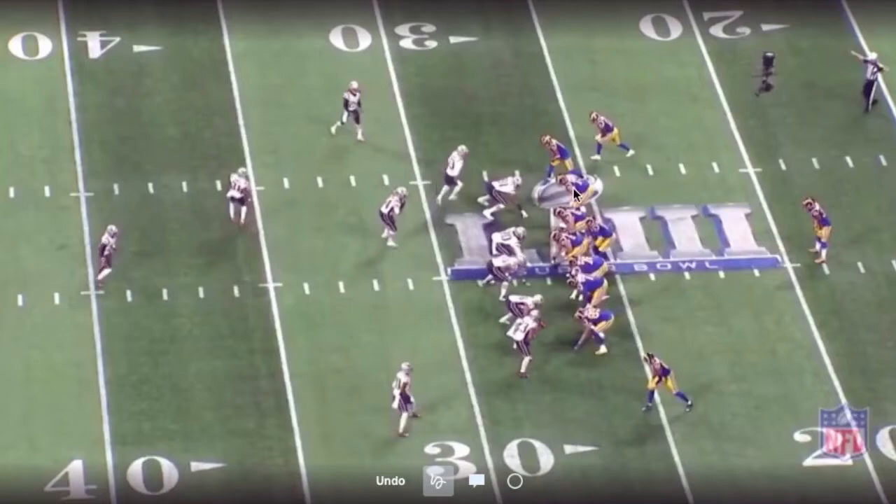2018 saw the LA Rams basically roll through everybody offensively using sets like this: condensed sets, deep back, playing a lot of single back zones — wide zone, mid zone, inside zone — really attacking the different aiming points within the defense, and then using these condensed sets to create overlaps and layers within the route combinations to really put pressure on some defenses.